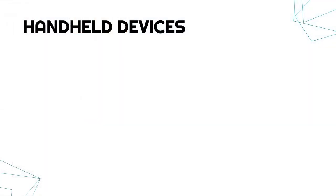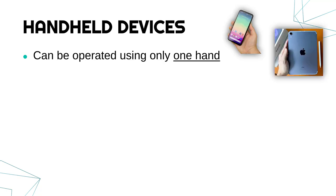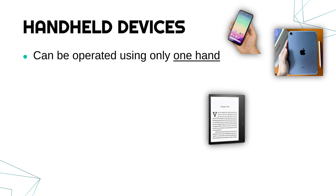Handheld devices, as the name suggests, are devices which can be operated using only one hand. So things like smartphones, tablets — if it's a small tablet like an iPad mini that would be fine, but a bigger tablet like an iPad Pro is maybe not handheld — but something like a Kindle, an ebook reader, could be handheld.